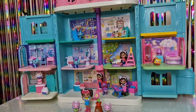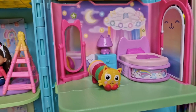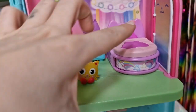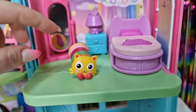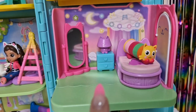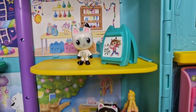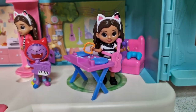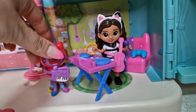Here is everything unboxed and put together. This is Pillow Cat's bedroom with a super cute bed, and when you push it, it's going to change and you can put him on the bed. We also have a surprise accessory for him but we are going to see that in the mail room.